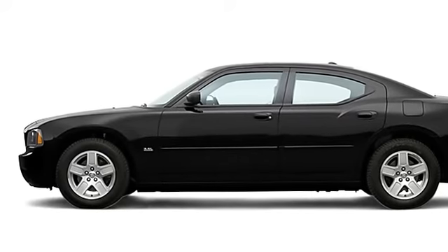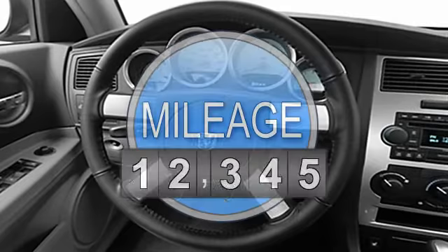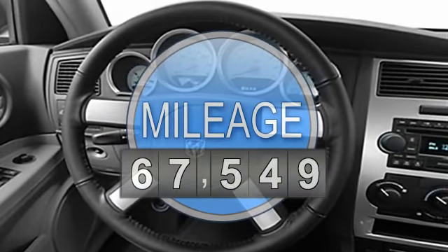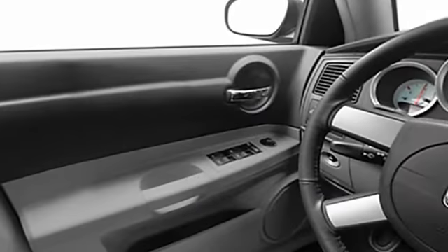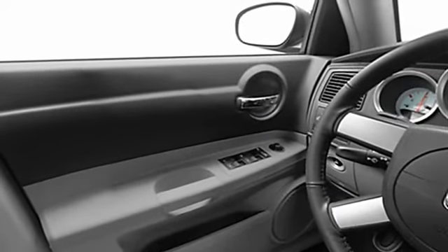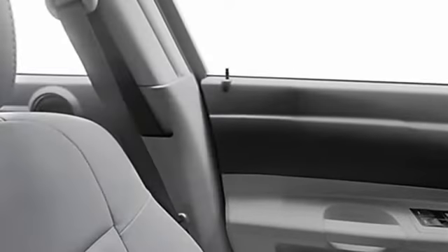This vehicle features the following equipment: 8-sill, multifunction steering wheel, airbag deactivation, passenger seat height adjust, emergency trunk release, rear bench seat, air conditioning, power adjustable pedals, vehicle stability assist, tire pressure monitor, rear wheel drive.